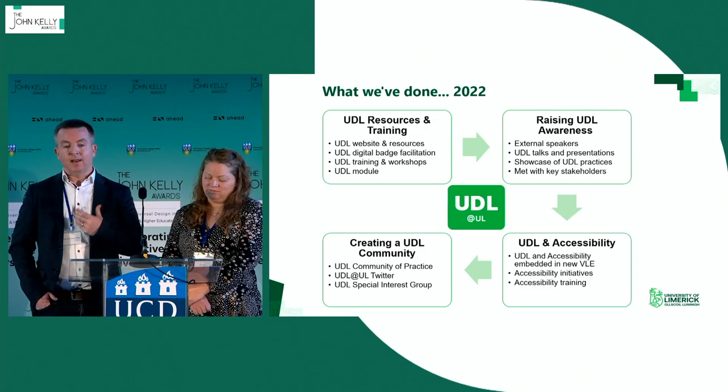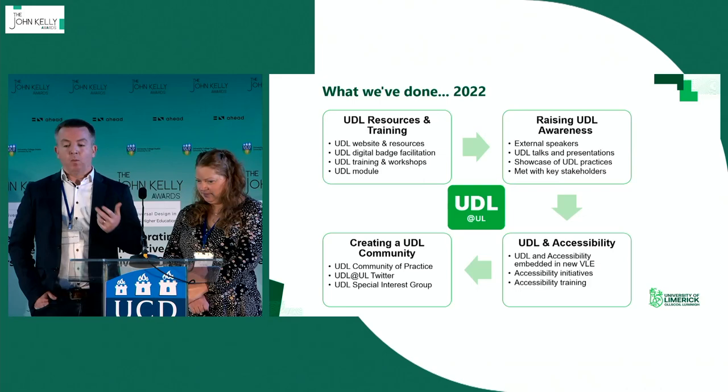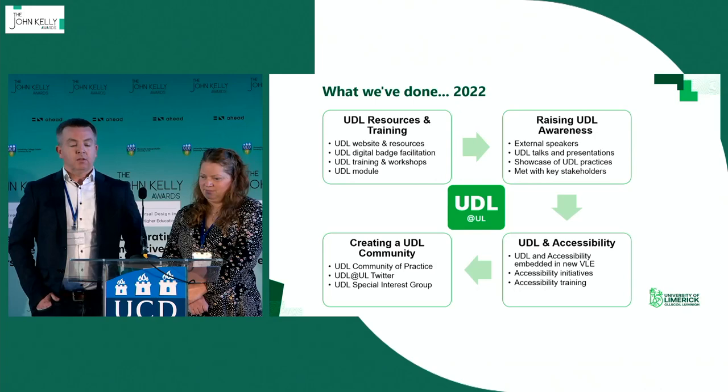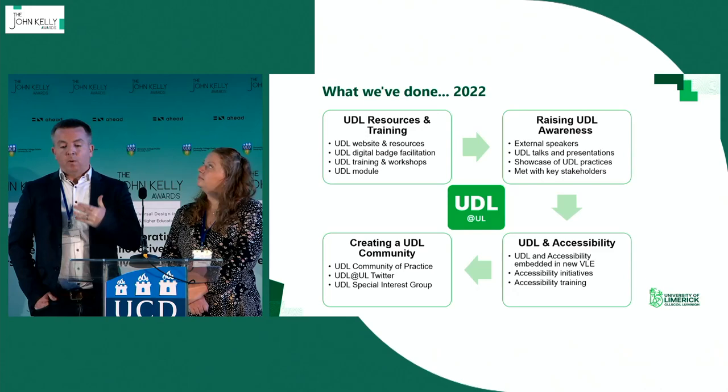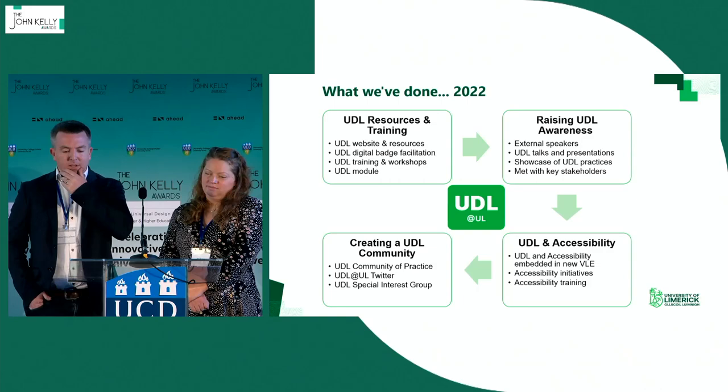One of the things we learned is that sometimes having an external voice come in and give their perspective on where the direction should go is really valuable. Because we were working from a blank campus, we thought about who we could bring in to really emphasize what we want to see come through the University of Limerick. We decided to go with Dr. Thomas Tobin. When we talk about UDL, we always talk about the top-down, bottom-up, and middle-out — that combination of the three rather than any individual one.